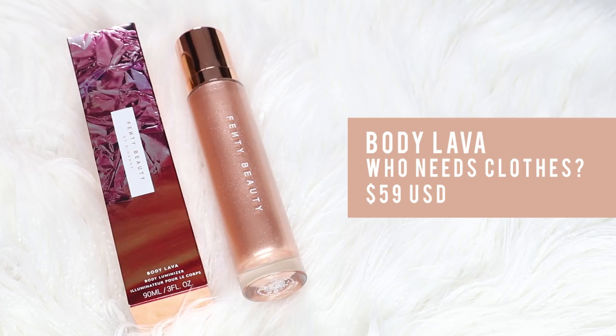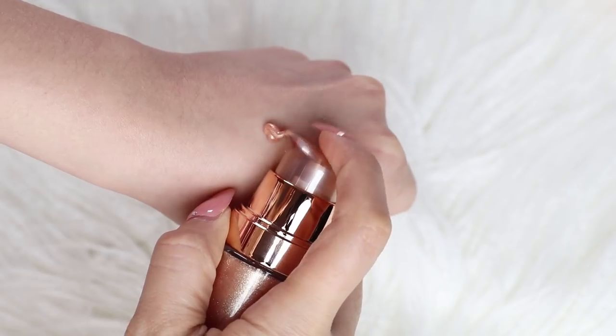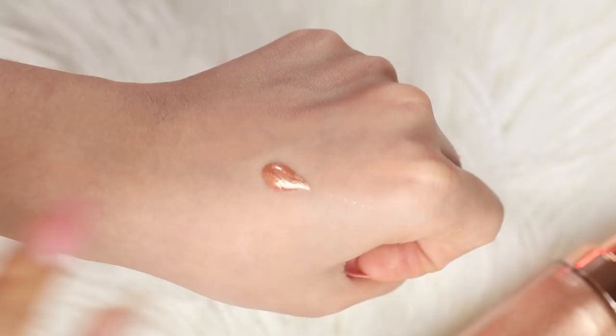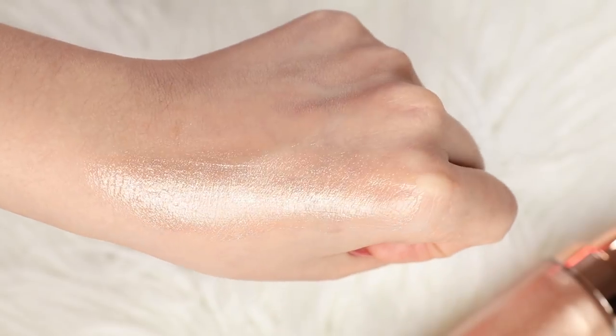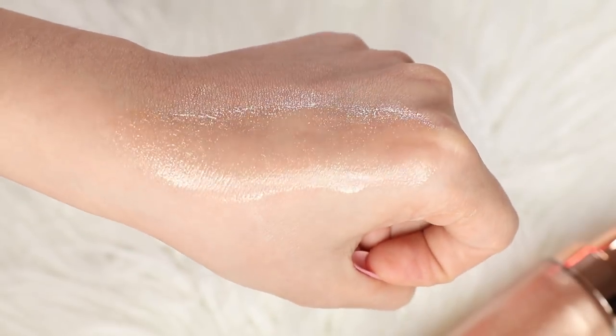For the Body Lava Body Illuminiser, I bought the shade Who Needs Clothes. This is a gel-based high-shine illuminiser that gives your skin a nice sun-kissed radiant glow. I did a swatch test of the body lava on my hand and the first thing I noticed is that it is quite glittery. So it's not like a subtle sort of glow — you can see the actual glitter particles in it. So if you're not a big fan of chunky glitter particles, you may not like this. But then again, it's not on your face, it's on your body, so it might give you a different look.